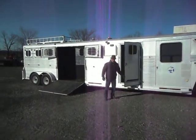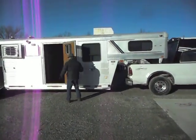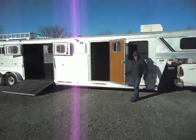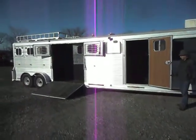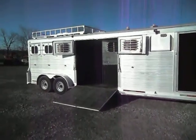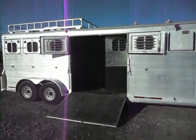Good afternoon, ladies and gentlemen, and welcome to Integrity Cells and Services. This afternoon, John and I are excited to give you a nice video tour of our 1987 four-horse trailer. It's manufactured by Four Star Trailers, and it is a four-horse trailer.